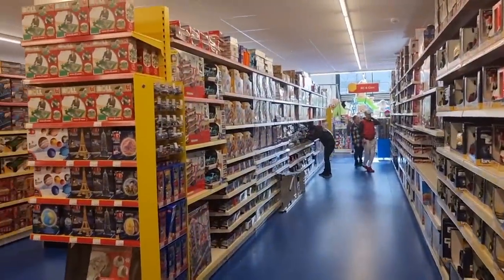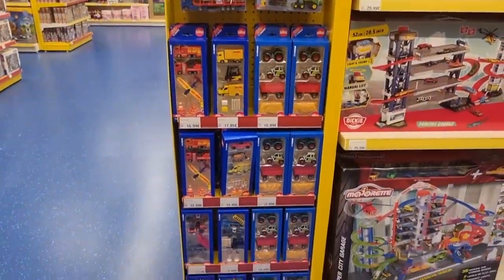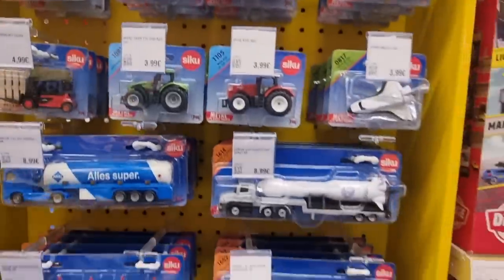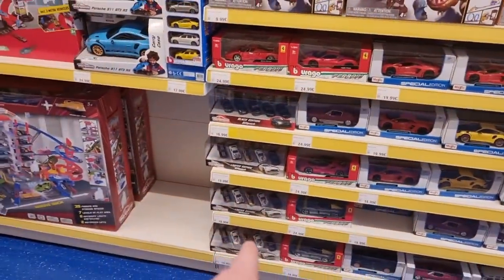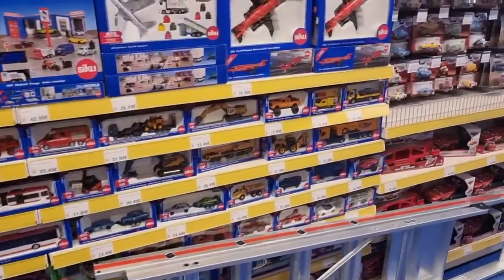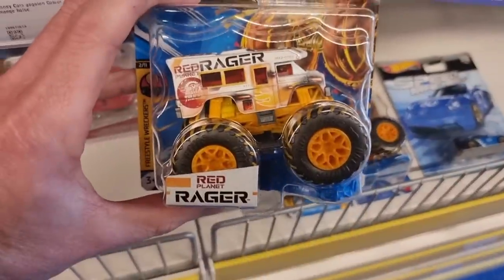Here we are at the diecast section and I already see some Siku right here - these are new for 2023, first time I find those in store. And what we got here: the limited edition gift pack from Mijeret, and a lot of Siku over here, so that is a good sign already.